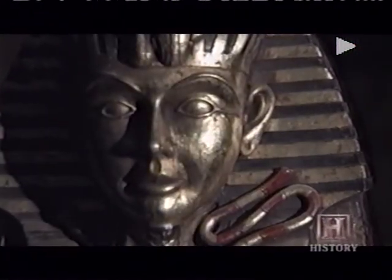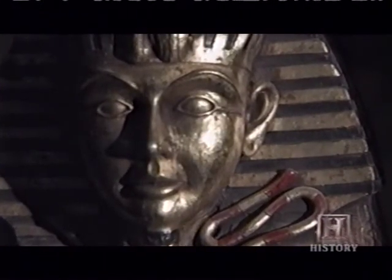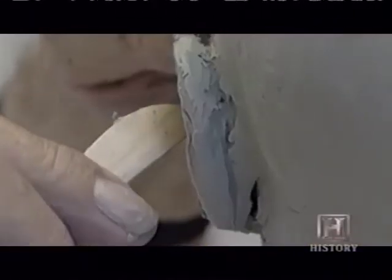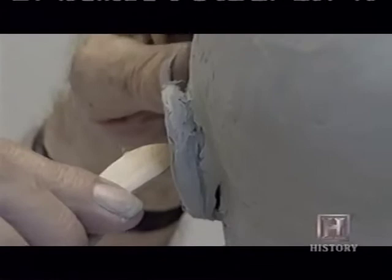Technology has also given us clues as to what he looked like. Using facial reconstruction, much like law enforcement uses today to help solve murder cases, scientists have created a lifelike model of the Egyptian king.